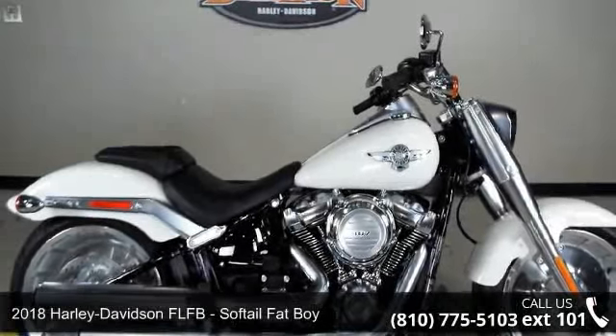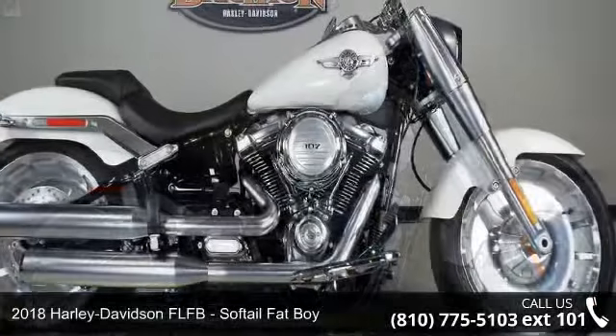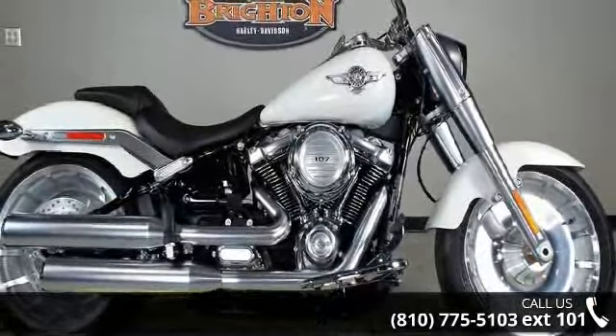Presenting the 2018 Harley-Davidson FLFB, Softail Fat Boy. If you're looking for a solid bike, look no further.